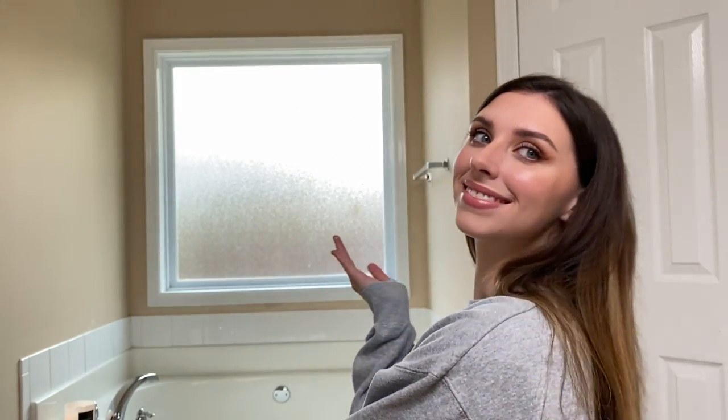That is pretty much it for this makeup look — I hope you guys enjoyed this video! I'm super awkward, but anyway, I hope you guys enjoyed this look. Please subscribe if you haven't already, and I hope to see you soon in another video. Bye!